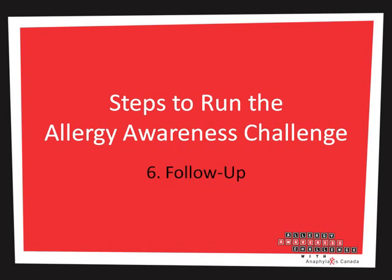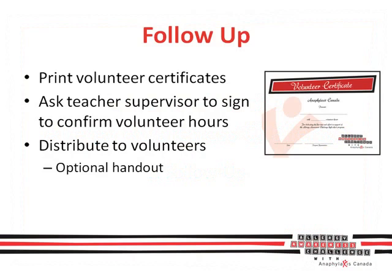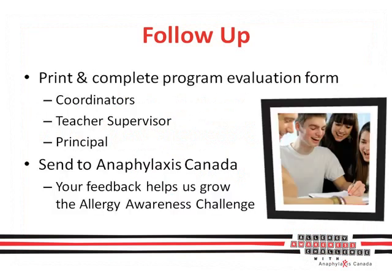The last step is quick and easy — follow-up. Volunteer certificates are available for download to give to your team of helpers. These will need to be signed by your teacher supervisor to confirm hours. You will also receive an evaluation form — please fill in and distribute to your teacher supervisor and principal too. Your feedback will help Anaphylaxis Canada grow the Allergy Awareness Challenge.